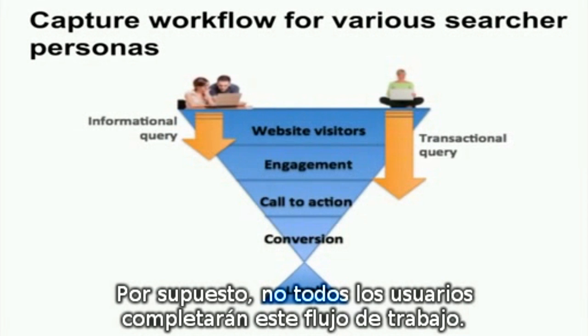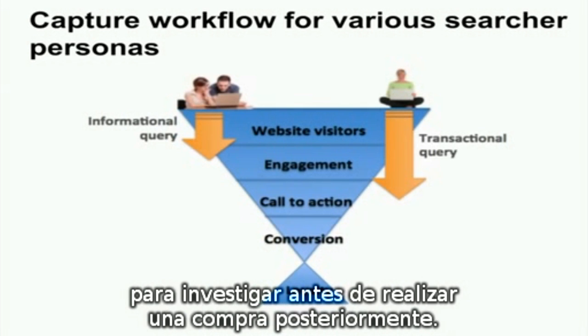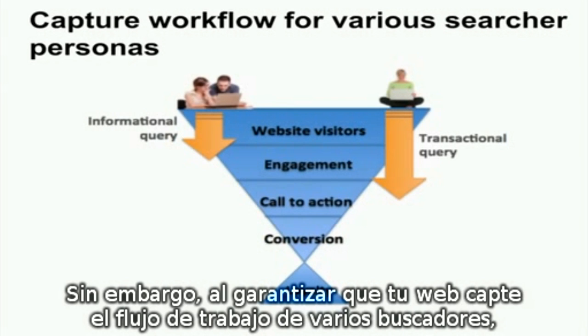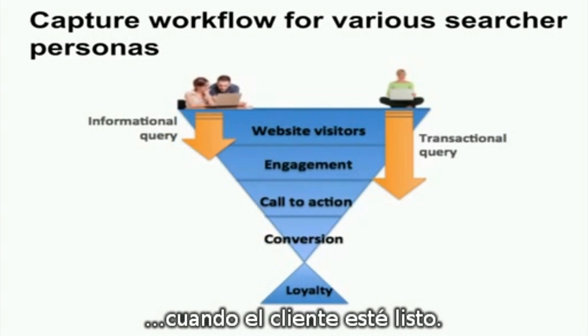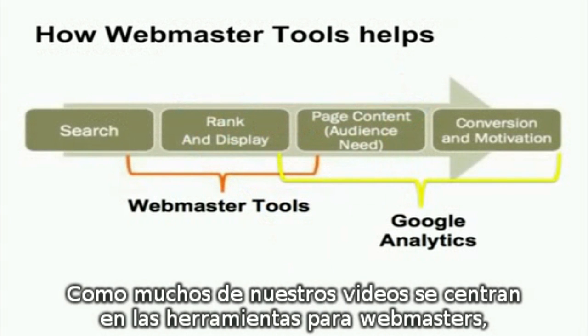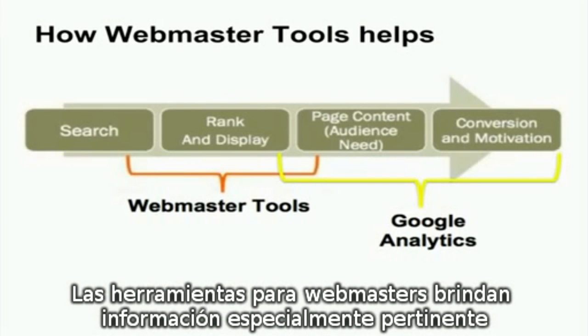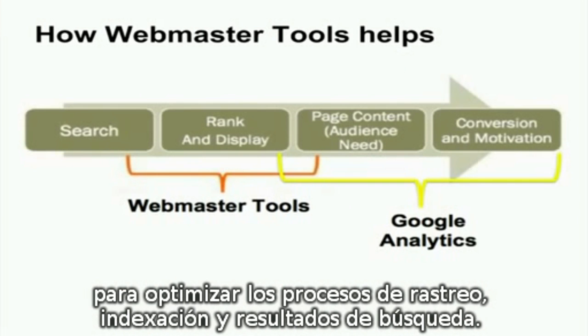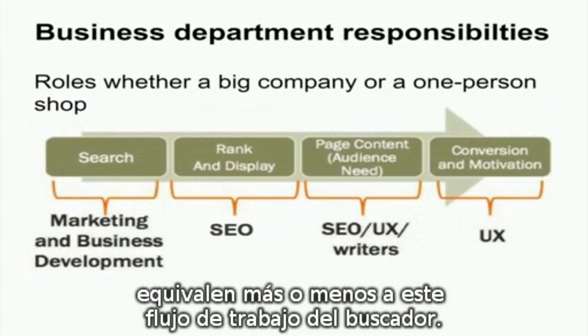Not every searcher will complete this entire workflow. For example, some searchers may be performing informational queries to research before making a later purchase. However, by making sure your site captures the workflow for various searcher personas, your site will be prepared to capitalize when the customer is ready. Since many of our videos focus on Webmaster Tools, you might be asking: where does Webmaster Tools fit in with the Searcher Persona workflow? Webmaster Tools provides information that's especially pertinent to optimizing the crawl, index, and search results processes. Commonly, business departments more or less correspond to this Searcher Persona workflow.